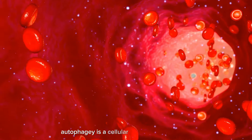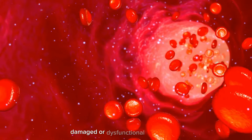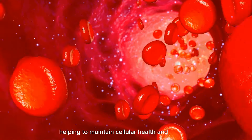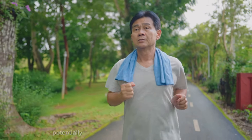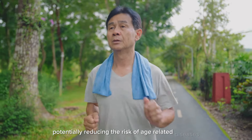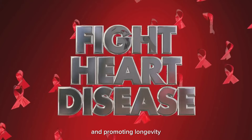Enhanced autophagy: autophagy is a cellular process that removes damaged or dysfunctional components, helping to maintain cellular health and function. Intermittent fasting has been found to stimulate autophagy, potentially reducing the risk of age-related diseases and promoting longevity.